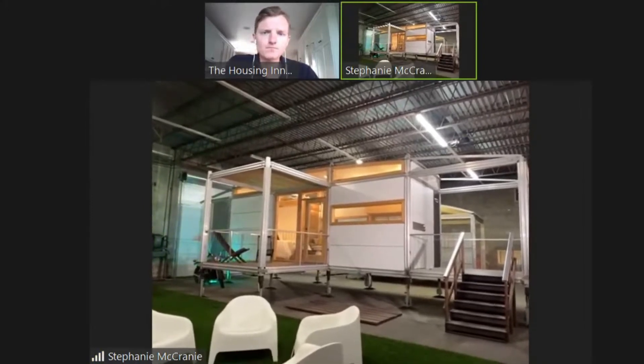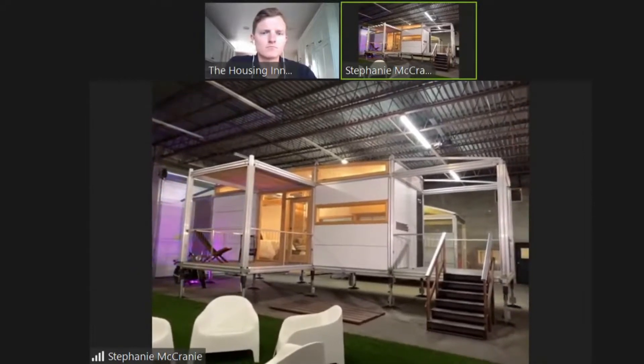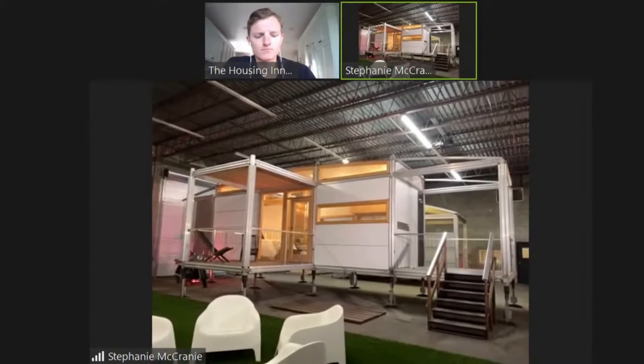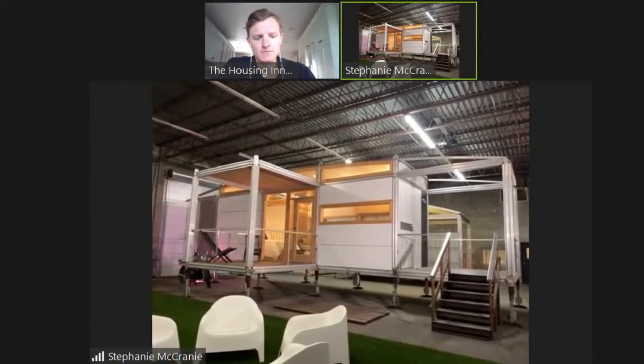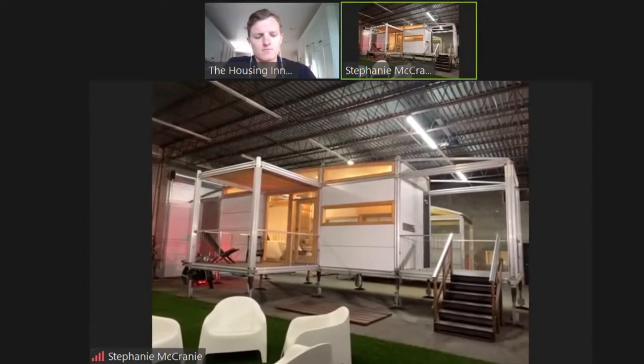We're trying to get HUD certification as well, and it'll be certified as a primary residence, so it'll have to survive hurricane category five, which is 180 miles an hour winds. That's what hurricane category five is categorized as.